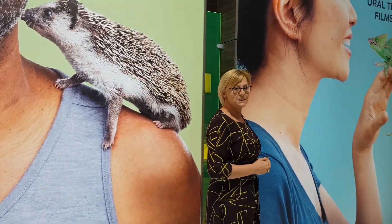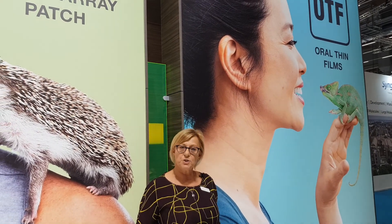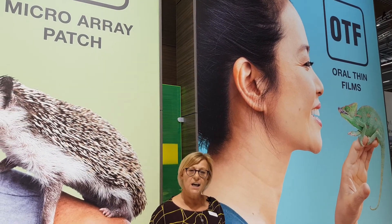Our second technology — again, we chose the animal model to show how a technology works — are our oral film systems. Here depicted by the lizard, because you place the system on the tongue and it dissolves quickly on the tongue, delivering the medication to the body.